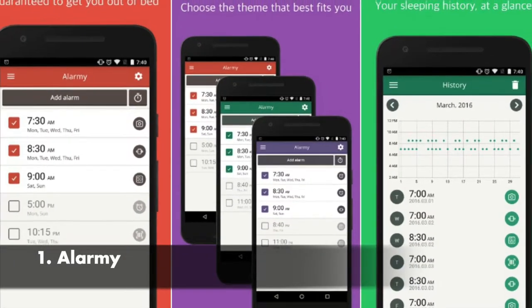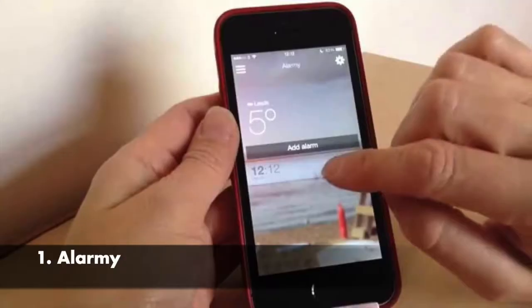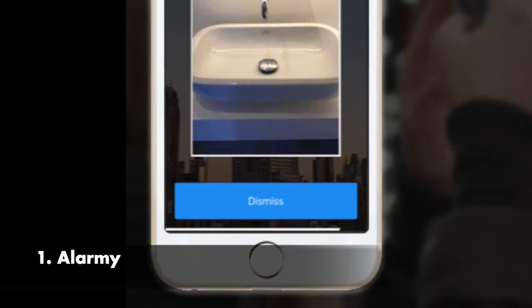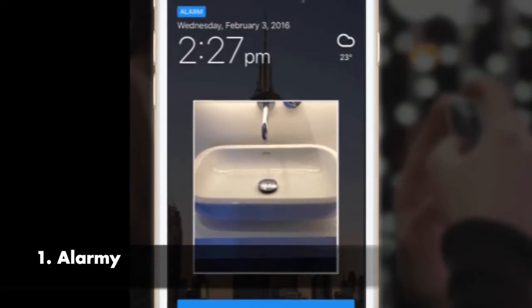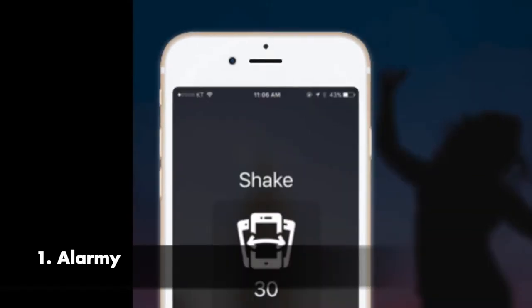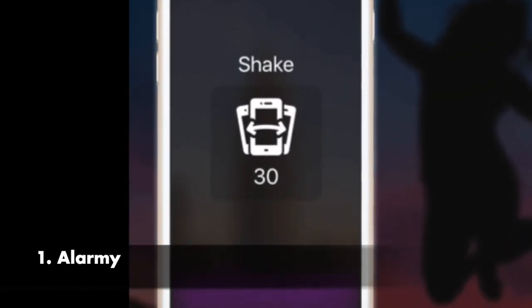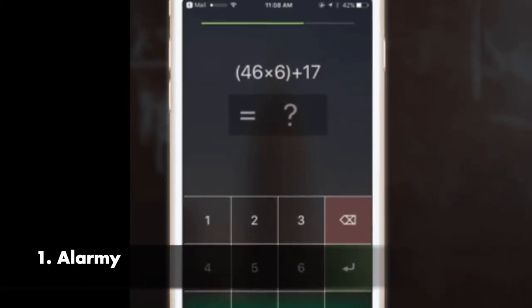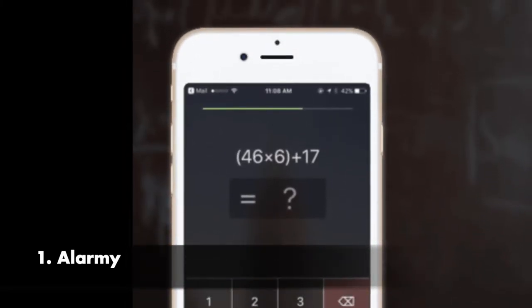Alarmy is featured on CNET, Gizmodo, and many other tech media sites as the most annoying alarm clock application. In many countries, it is considered the best alarm clock app. The app contains a photo mode feature — a very interesting feature where you have to take a picture of a registered place to completely turn off the alarm clock.